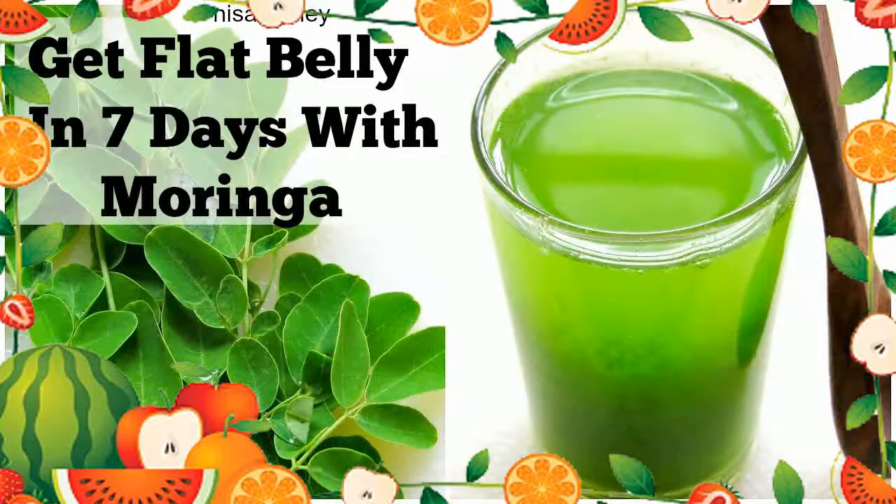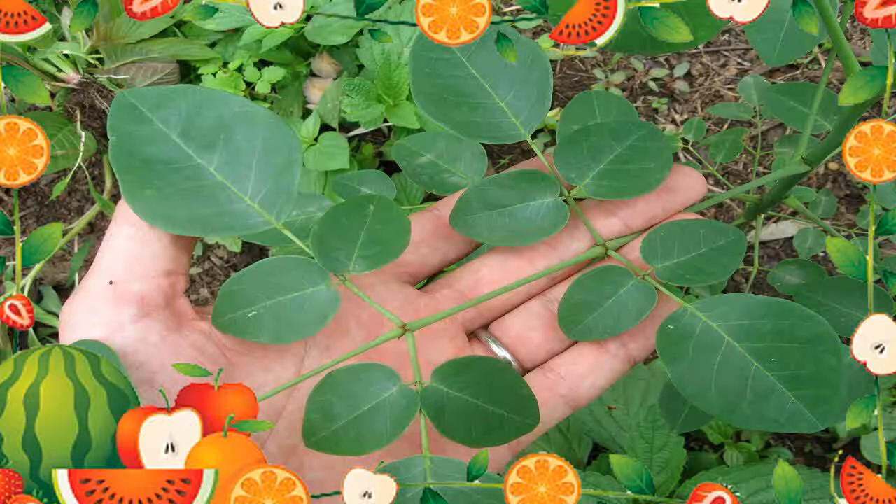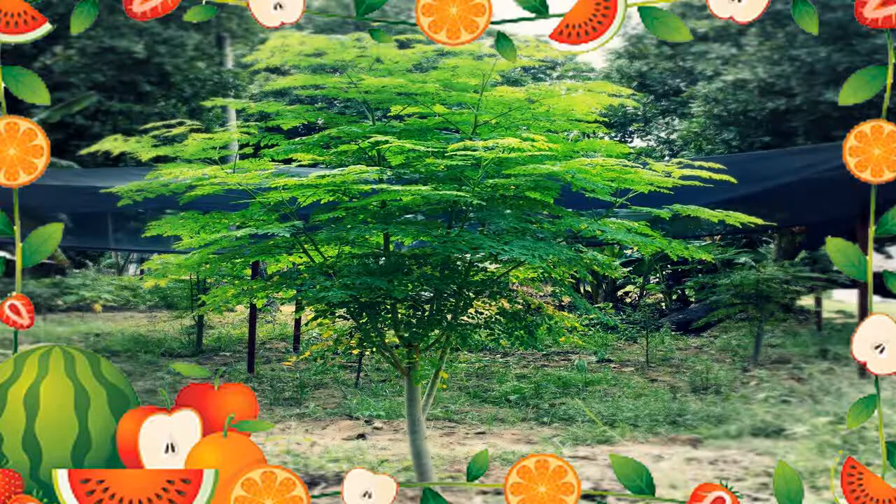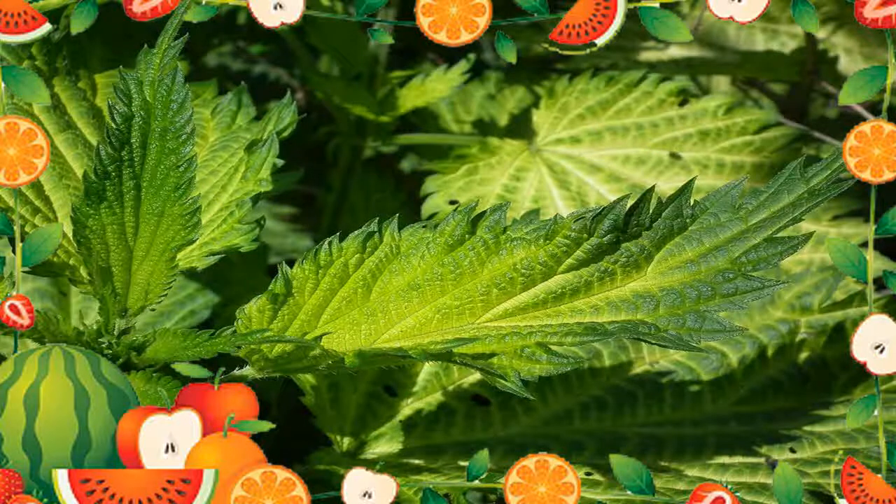Moringa Recipes for Weight Loss. Some of the Moringa weight loss recipes you may try out include: 1. Superfood Moringa Smoothie. You will need: 1 cup of coconut milk, 1 teaspoon of Moringa powder, 1 teaspoon of cinnamon, 1 quarter teaspoon of cardamom, 1 half teaspoon of turmeric. Mix all the ingredients with water until they are evenly blended before drinking.